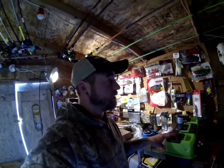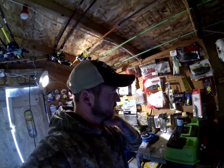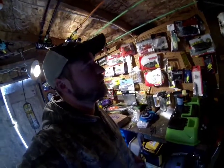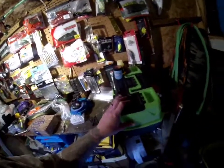Over here this is my topwater section, so it's gonna have a lot of my frogs in it, maybe some buzz baits, walking baits, stuff like that. This is just for my topwater baits.